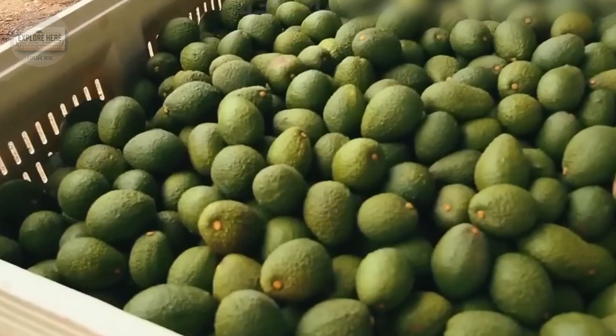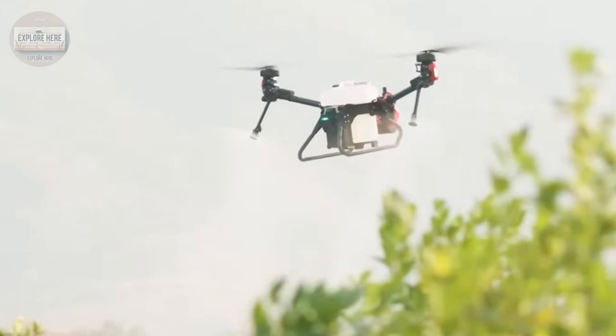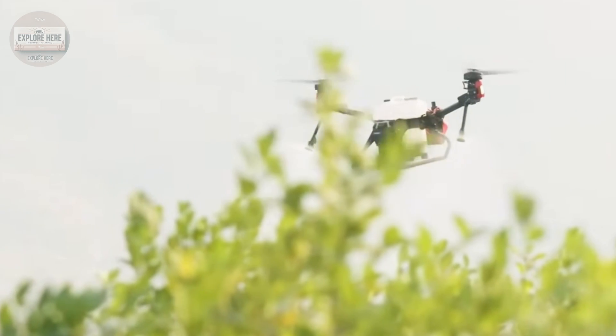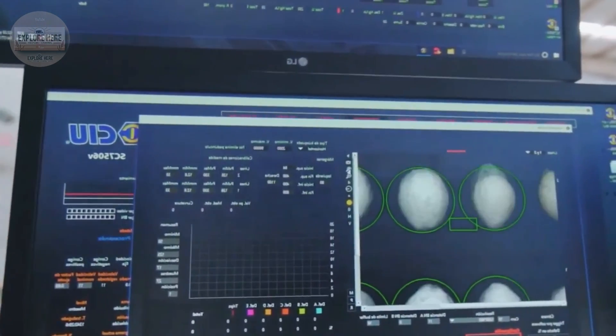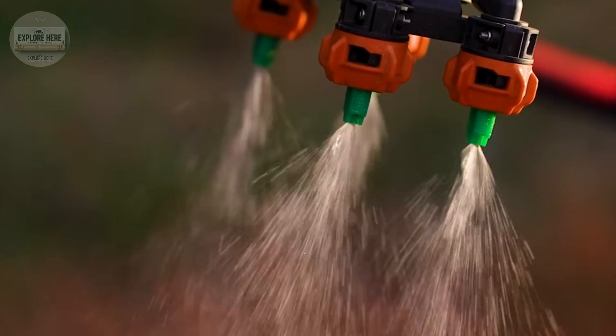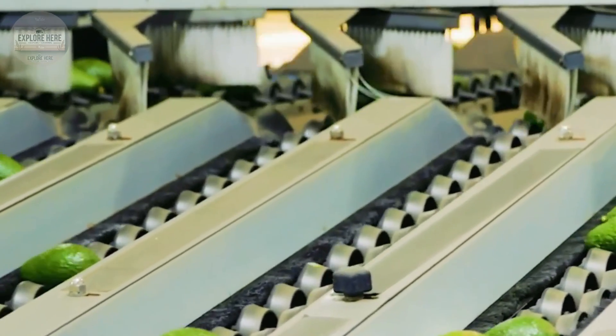After passing quality control, the avocados are transported along a conveyor belt to an automatic labeling machine. Each label contains information about the variety, origin, and lot number before being applied directly to each fruit.